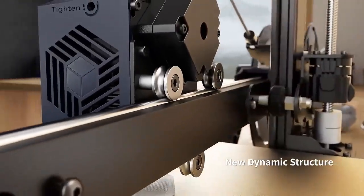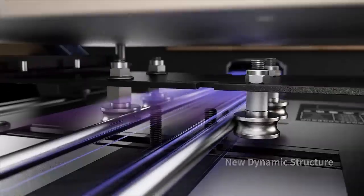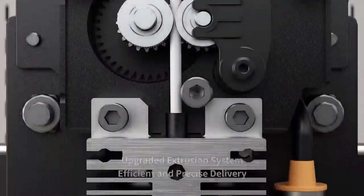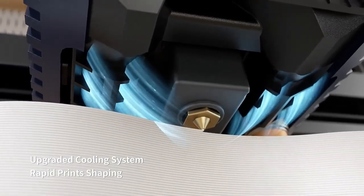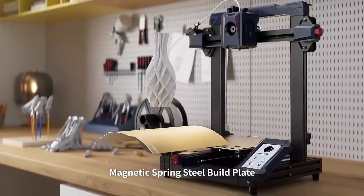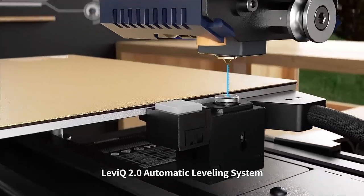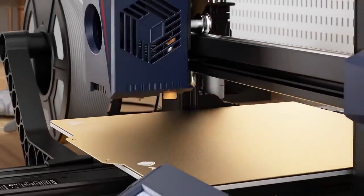Number three: Anycubic Kobra Max. The Kobra Max typically boasts a generous build volume, allowing users to print relatively large objects or multiple smaller objects in a single print job — ideal for users who require a spacious printing area. It offers high-quality printing with precise details and smooth surfaces, featuring layer resolutions as fine as 0.05mm (50 microns). Equipped with efficient printing mechanisms, it can also achieve relatively fast printing speeds.